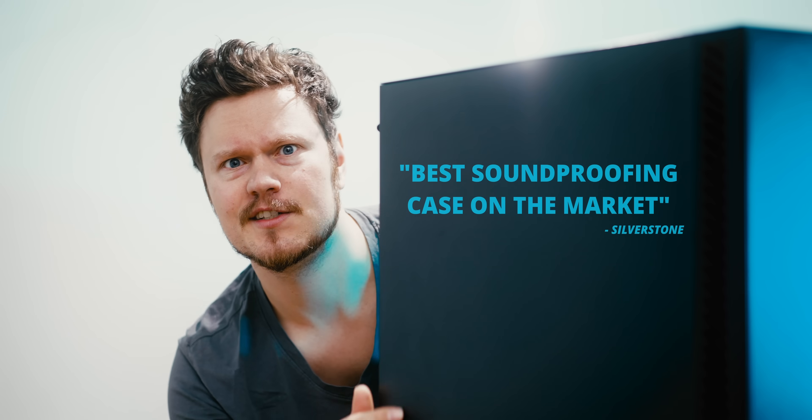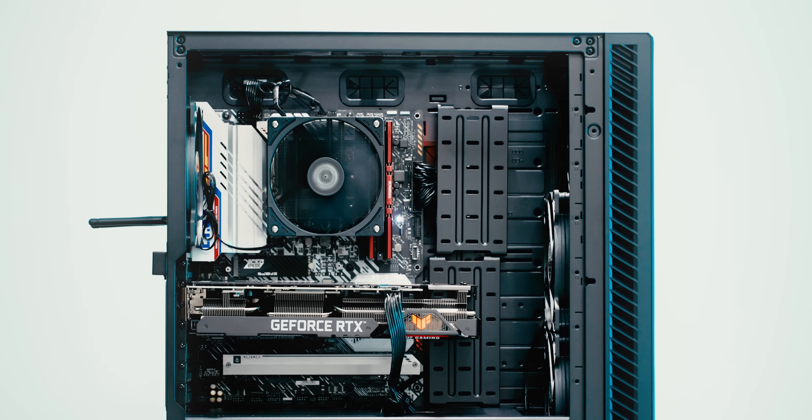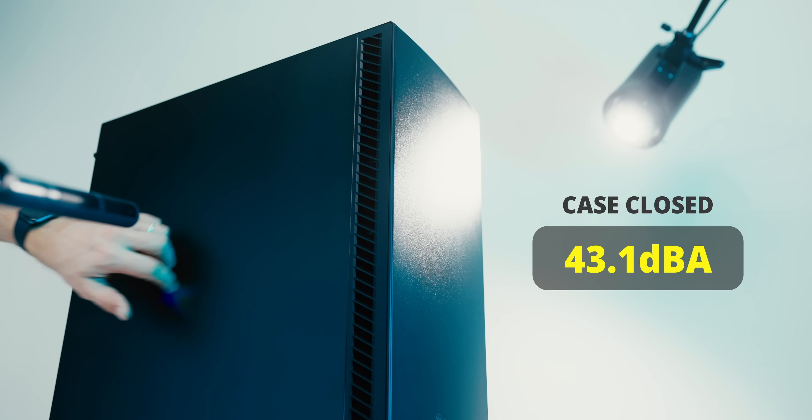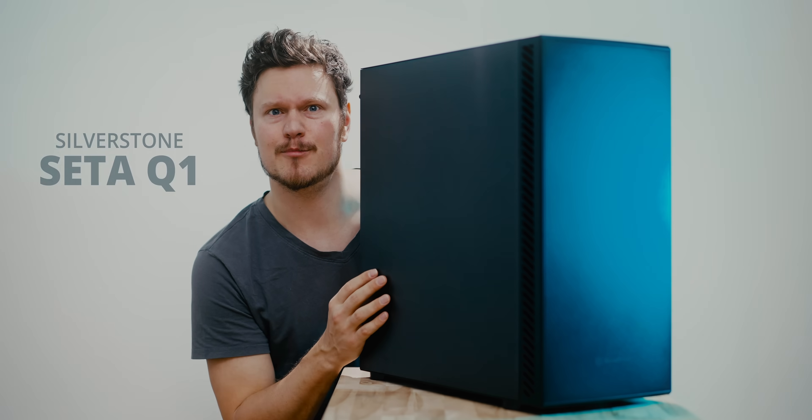Today's video is sponsored by the SATA Q1 — a mid-tower case with proper sound dampening all over and a spacious interior for massive components. Silence the fan noise, coil whine, and pump sound. Check it out below.